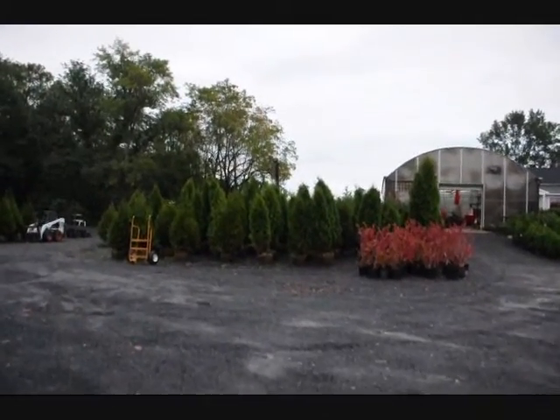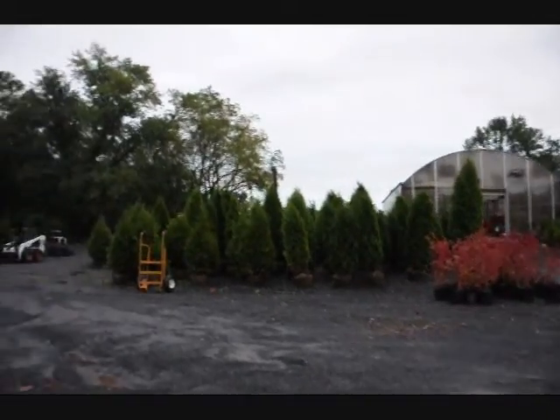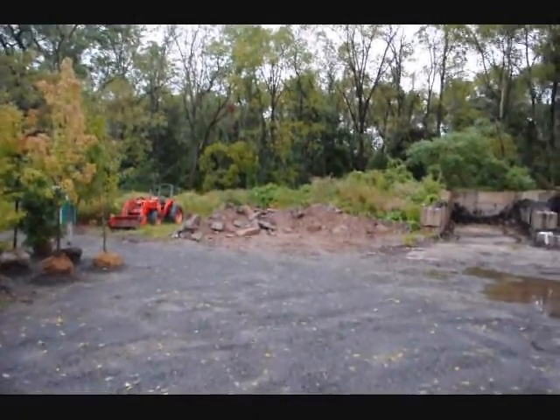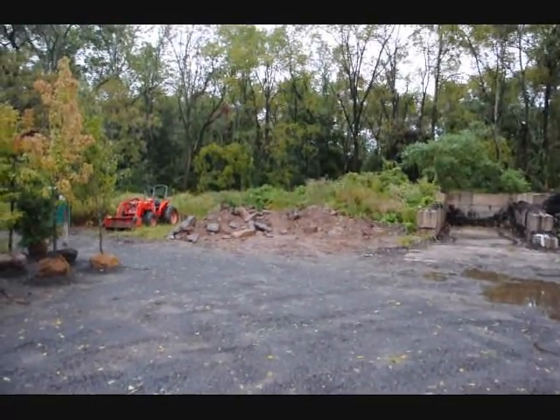As you can see, we carry a lot of arborvitaes — there's some pyramidalis in there and green giants. This is our yard where we get mulch and mulch products. We also have piles of rocks that you can come pick. If you want a truckload of rocks, there are big rock piles all over the place where you can pick your own rocks.